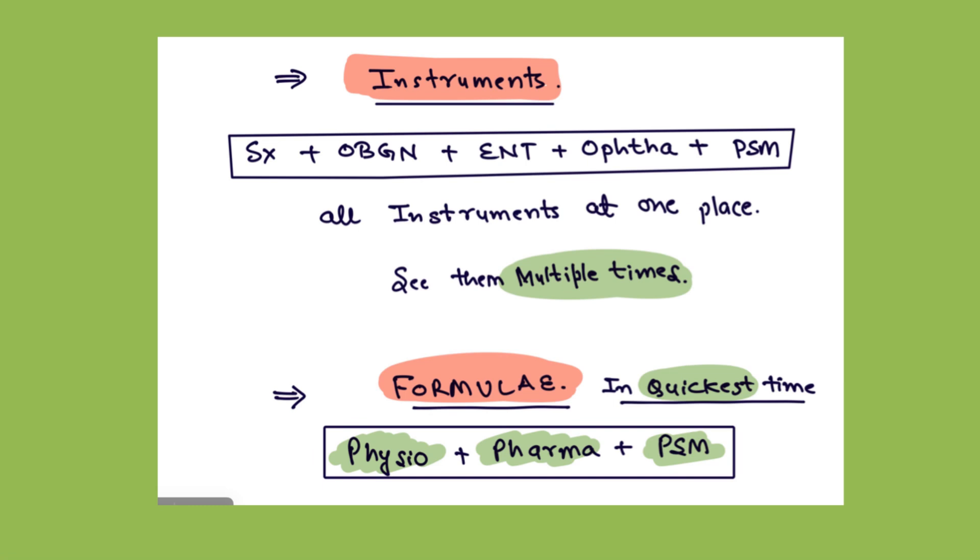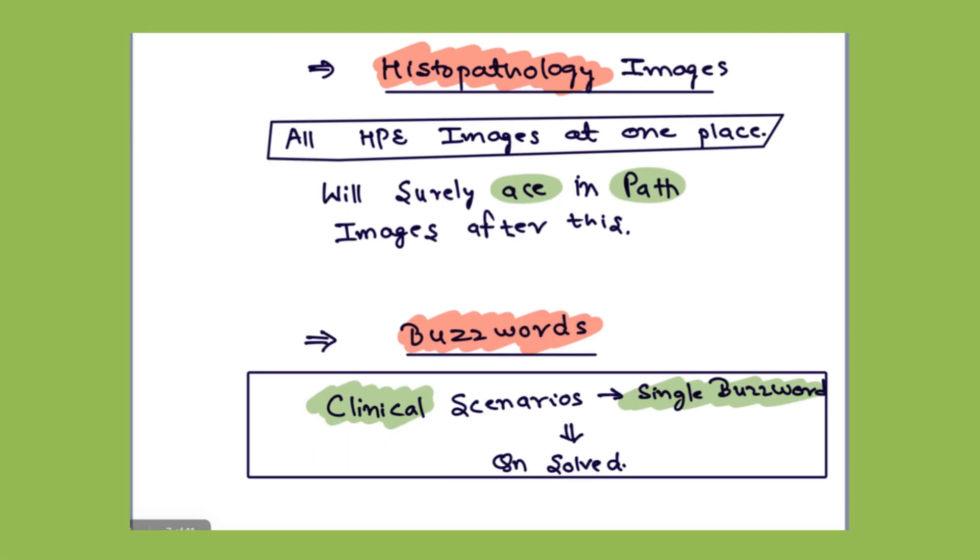After that comes the formula section. The physio, pharma, and PSM numericals are all combined in a single module, and you can do them separately or with the respective subjects. Then comes the histopathology images section. All the histopathology images are placed at one place and you will surely ace the pathology images section after this. The number of pathology questions is on an increasing trend, so do this multiple times.